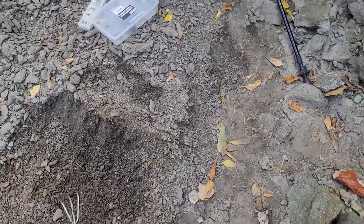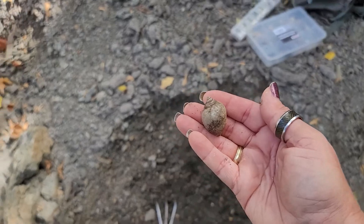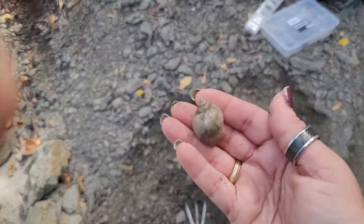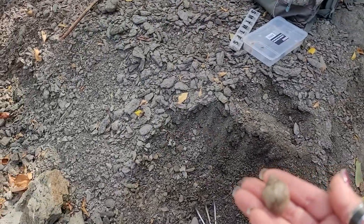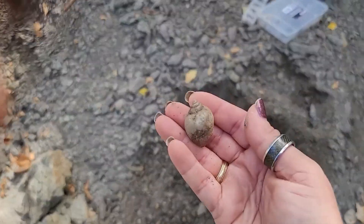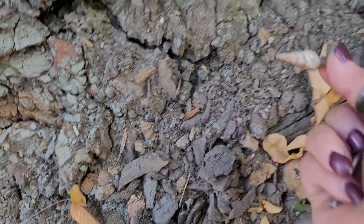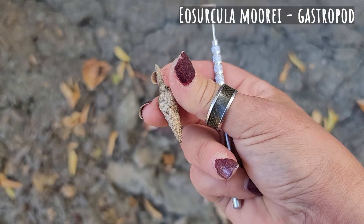If you decide to come out here, do not just dig into the bank. You can find everything you need by just using small little tools. I've never even brought a shovel, because everything you want to find you can find already eroded out there. It's not that heavily hunted, and the people who do come here typically don't know what they're looking for, so they pass over all the really cool small stuff. These are relatively hard to find long and in one piece, but you can find them.